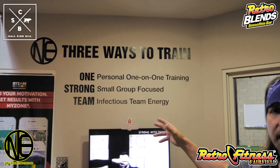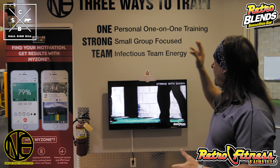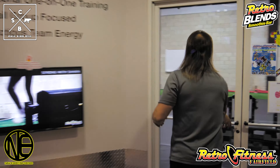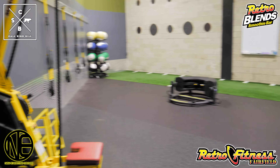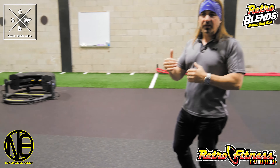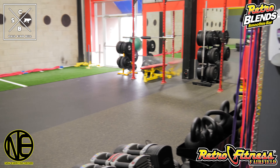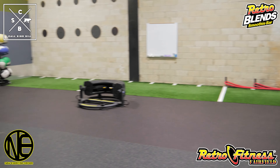Here's our signature piece at our gym, which is our NEO program. NEO is one strong team — one personal training, strong more big focus, and team infectious team training. I'll show you what this one looks like. In here, we're going to have a group of 20 members doing a functional training exercise with high and low intervals. We're also going to monitor your heart rate with the myzone. You can also click on our YouTube and see some of the live team sessions that we've done, which are incredible.